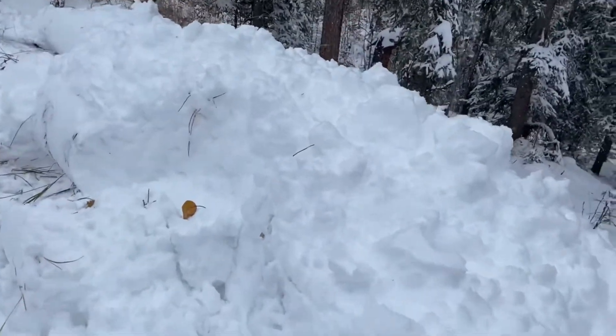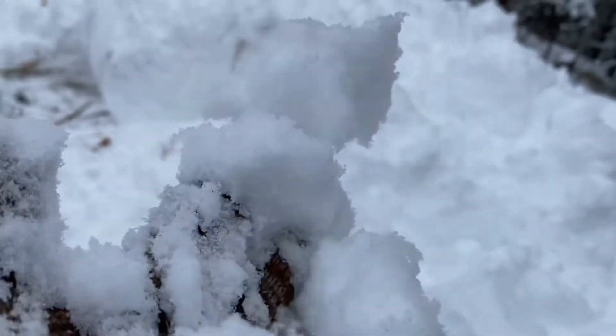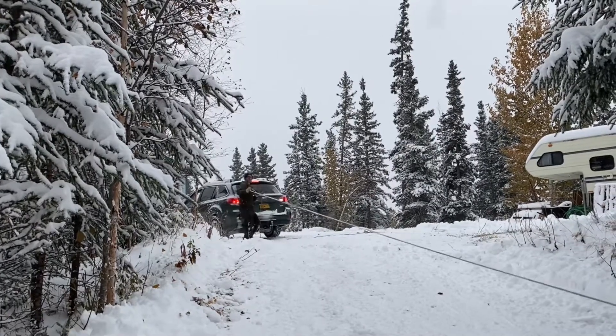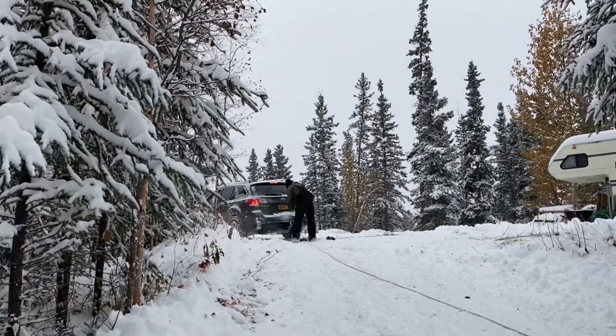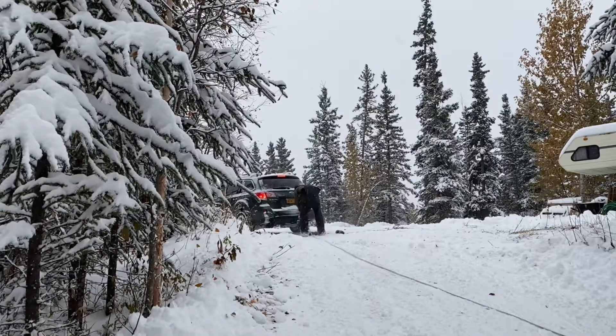If you guys haven't seen snow up close yet, here it is. At the beginning of the video we were only able to pull the car out of the deep snow, so this time we hooked a tow strap on her other car and attached the other end onto the tow hook of the red car.